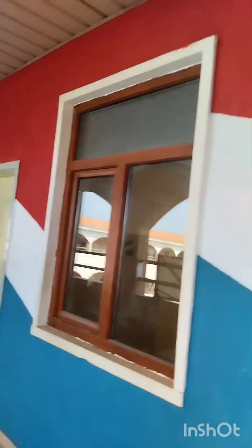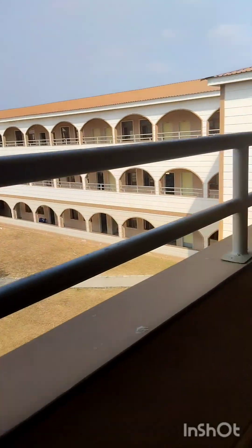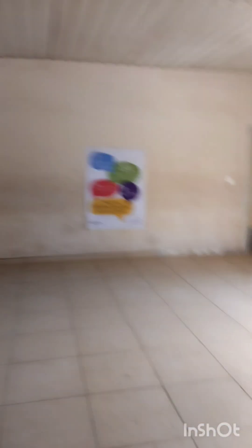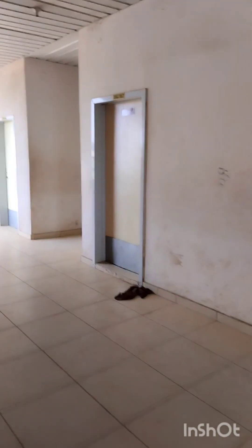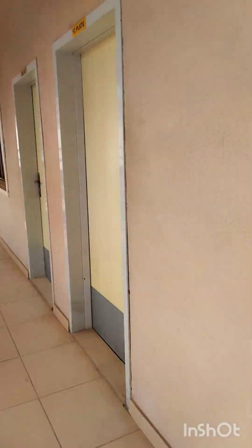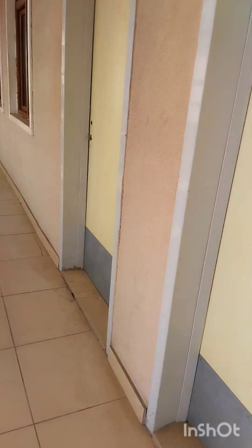This beautiful blue and red painting distinguishes the other blocks from the language class. And this is the view from upstairs — so beautiful and breathtaking. At the end of each block you can find the toilets. This is the second floor and here are the female toilets and the male toilets. I actually like the painting and the color of the chairs — it's so flashy.